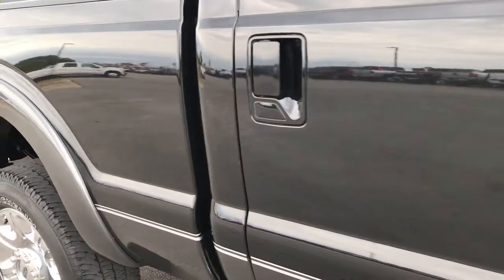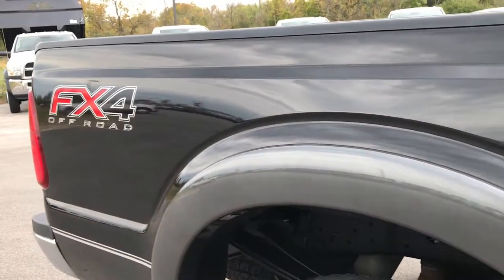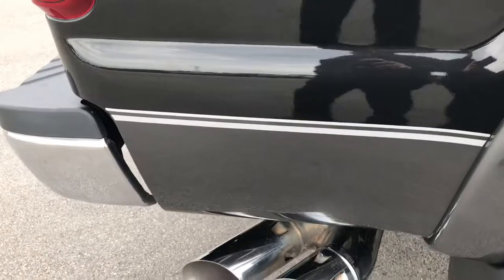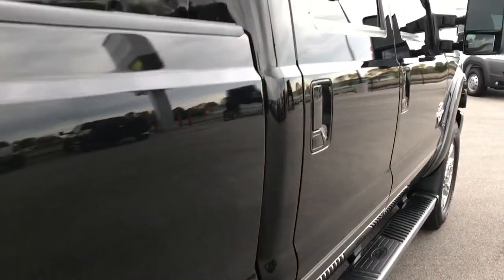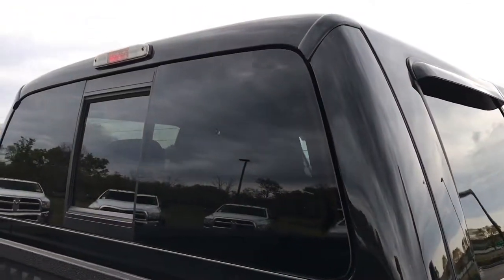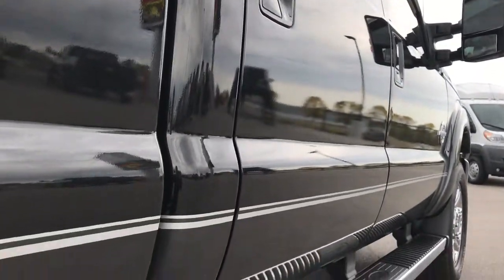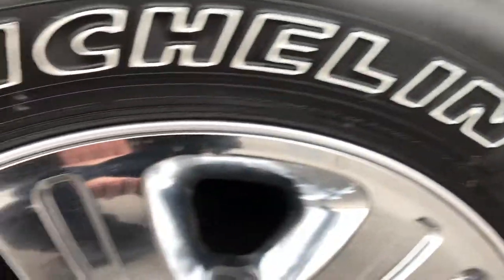We take these HD videos so if you are far away, or even if you are close by and you just cannot make the trip down but you are still interested in purchasing the truck, you can still see the truck, hear the truck and have confidence in the vehicle before you even get here. We sell a lot of these trucks out of state, so have confidence that you are dealing with the right people and the right truck.